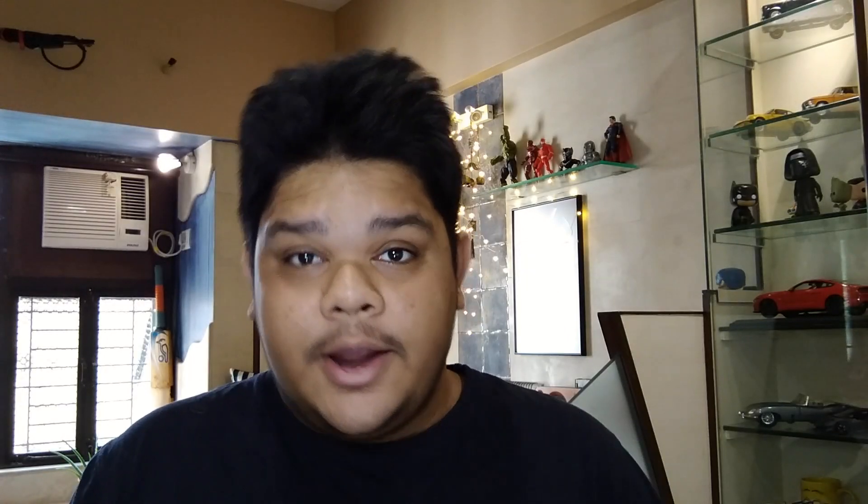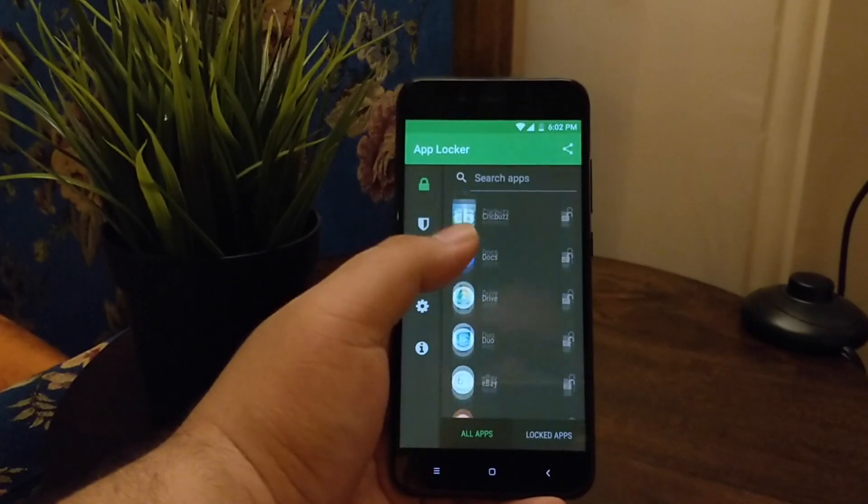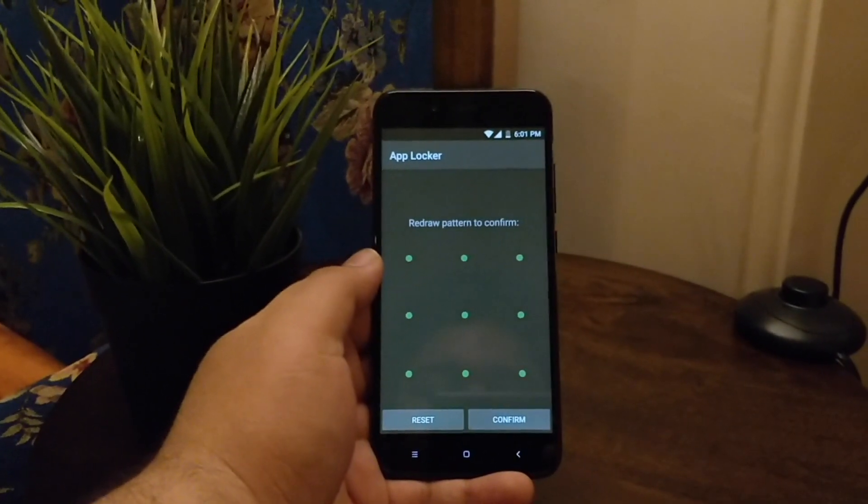Number one: App Locker. It works as you'd expect — you can selectively lock apps even when your phone itself is unlocked. You can either use your registered fingerprint or set a pattern to unlock these apps, and it just does the job, which is why I like it, except for a couple of minor niggles. If you lock an app like Instagram and reopen it while viewing a story that has audio, that audio will continue playing in the background even though you have to manually unlock the app.